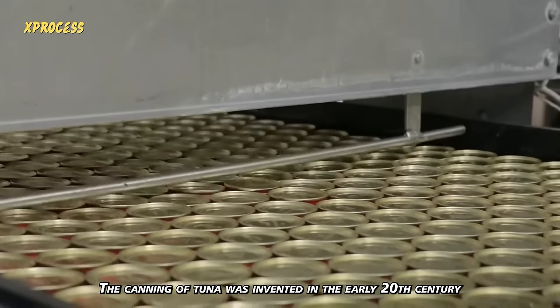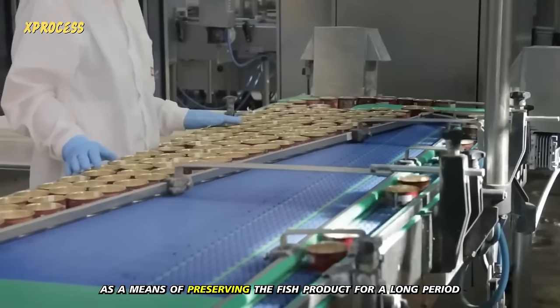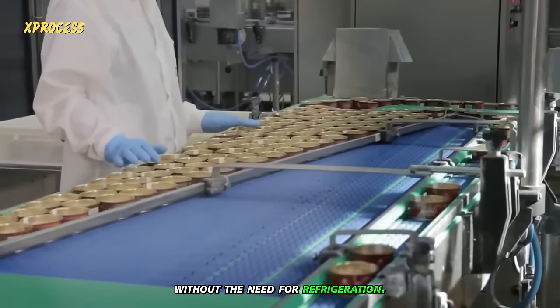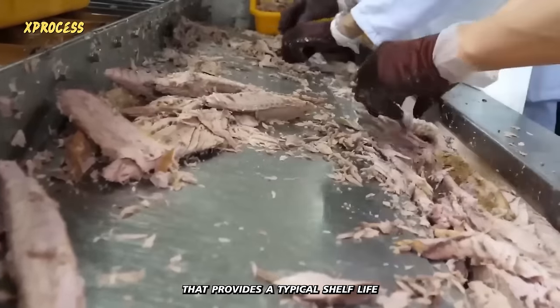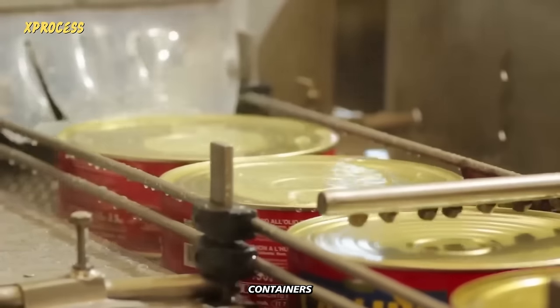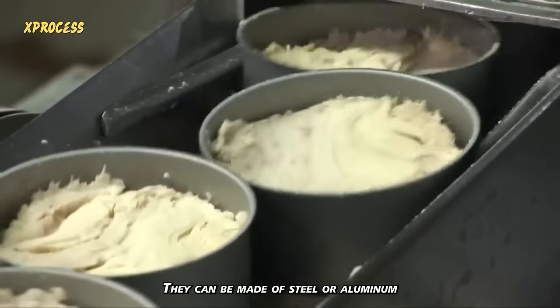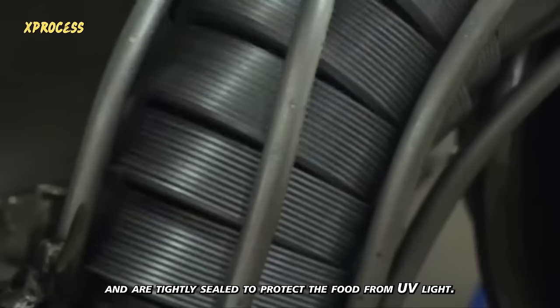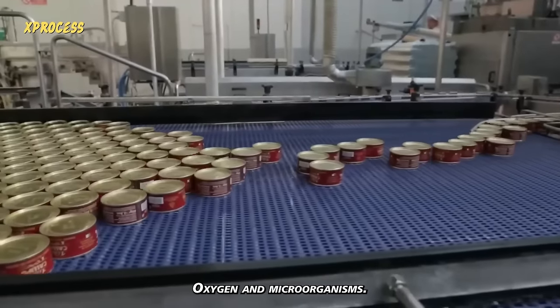The canning of tuna was invented in the early 20th century as a means of preserving the fish product for a long period without the need for refrigeration. Canning is a food preservation method that provides a typical shelf life ranging from one to five years. Cans are sturdy containers suitable for packaging liquids and preserving food, made of steel or aluminum, and tightly sealed to protect the food from UV light, oxygen and microorganisms.